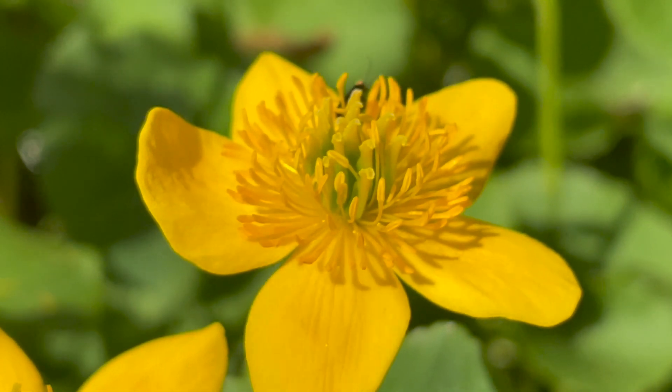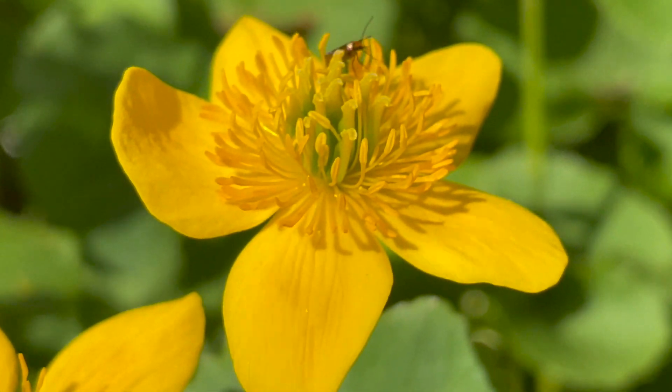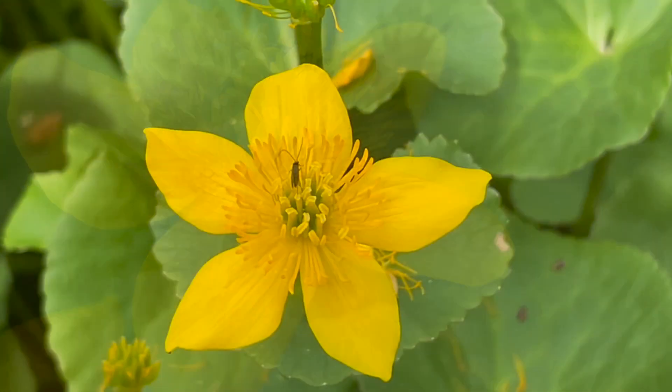But one of the most interesting of these visitors is a tiny moth that feeds on the pollen, and whose name reflects this both in Latin and English: the marsh marigold moth, Micropteryx calthella.